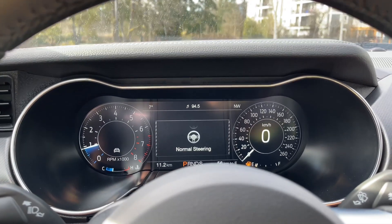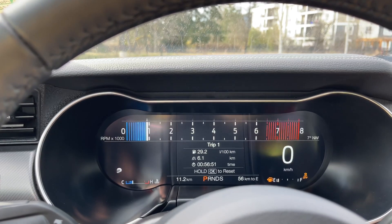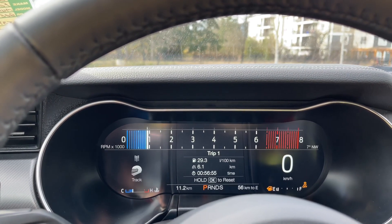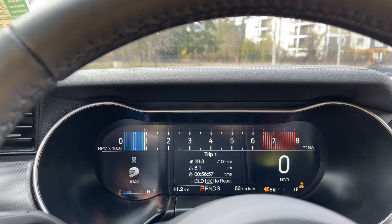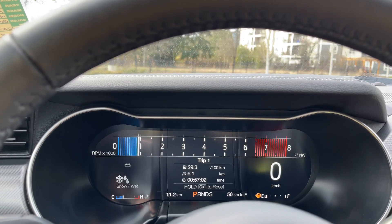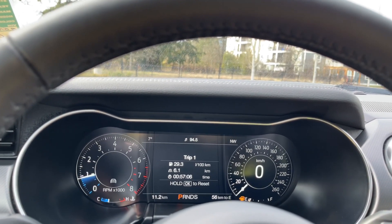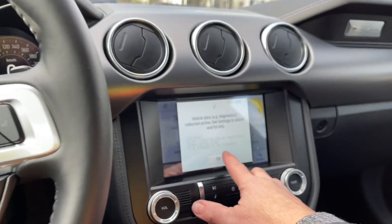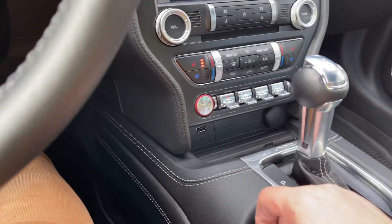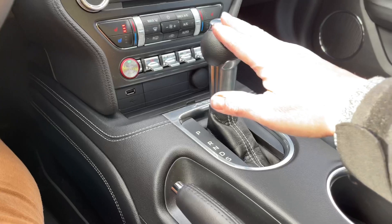Then for the drive mode we can tick on that as well. You're seeing it on the left-hand side, and the dash is customizable — it actually changes the look depending on what you toggle through. So there's track, drag strip, and snow, and then back around to normal. You can touch the screen for different options.